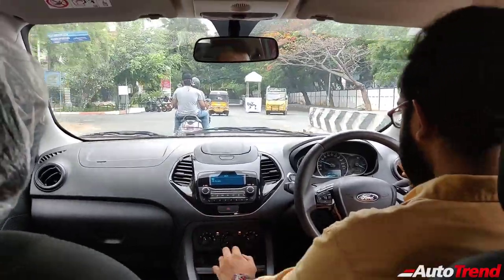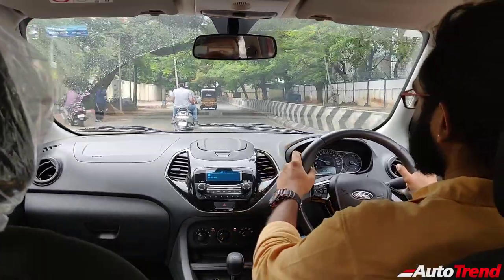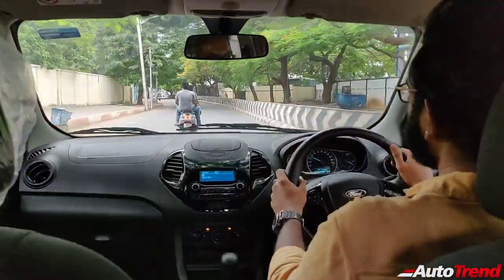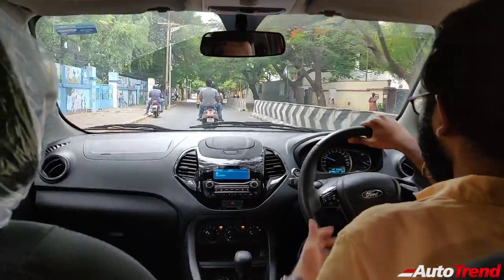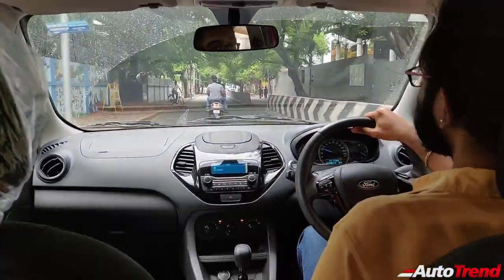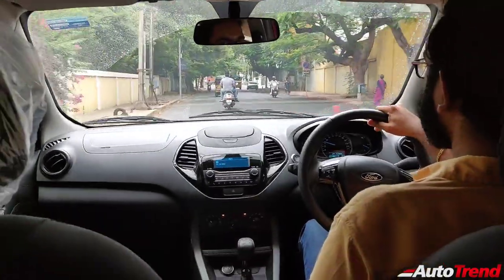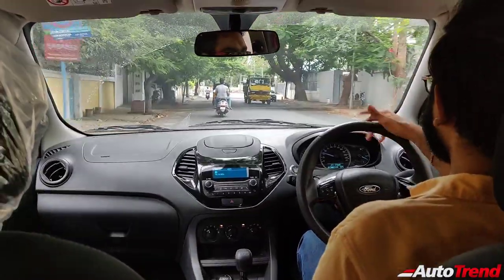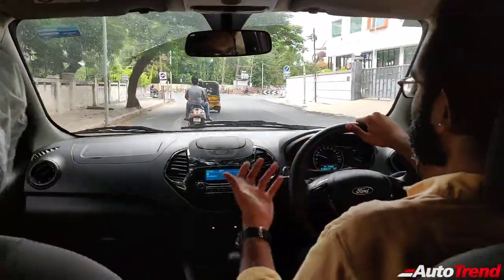This car does not have a sixth gear, so we have to do with fifth on highways — which is fine because this engine is capable for most purposes and any kind of speeds. 100 PS is not less kind of power, even on paper, and even in this car. Let me just get to a free stretch to actually check the potential of this engine.